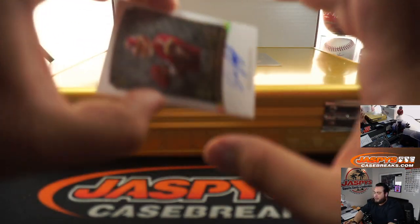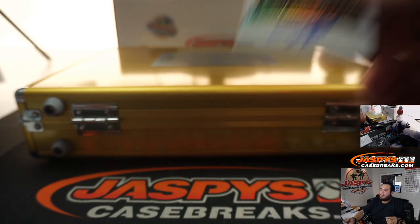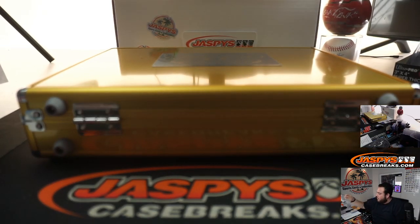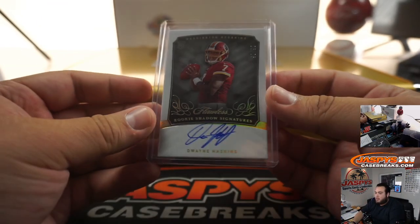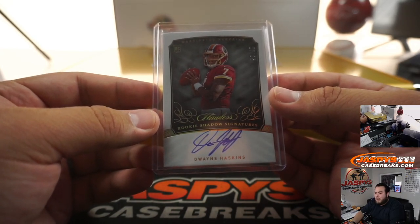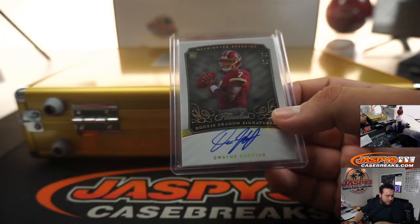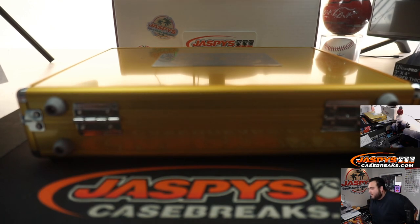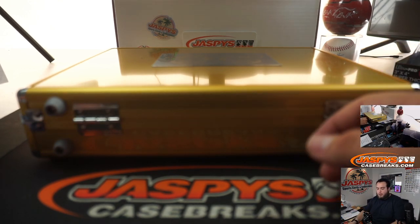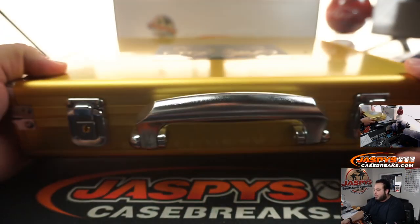The last one here is for the Redskins, and it is a Dwayne Haskins, 25 out of 25. I'll definitely look at it — I don't know if it's with an autograph or without an autograph. Spot five, Redskins, going to Robert Parton. I was just busy yesterday and today, but I'll make sure to look at it today.